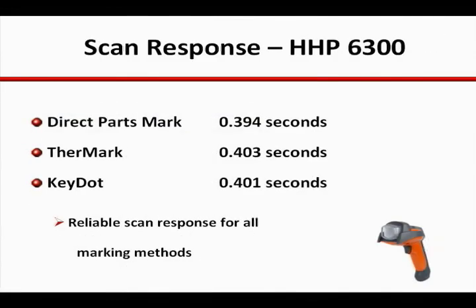With the proper equipment, there is little measurable variation in scanner response time. The HHP 6300 family of scanner imagers from Honeywell consistently stands out as the top performer regardless of marking method, instrument material, general condition, or ambient lighting issues.